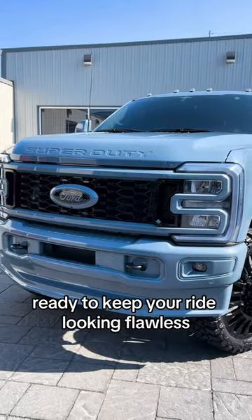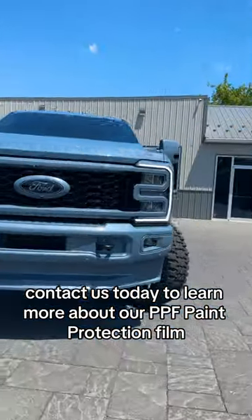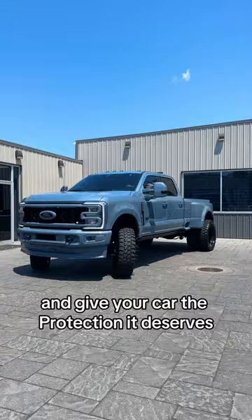Ready to keep your ride looking flawless? Contact us today to learn more about our PPF Paint Protection Film, and give your car the protection it deserves.